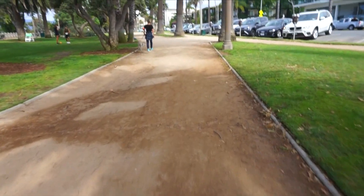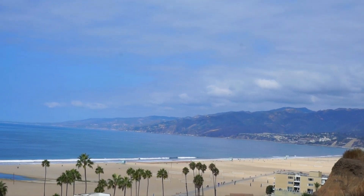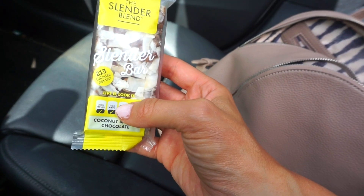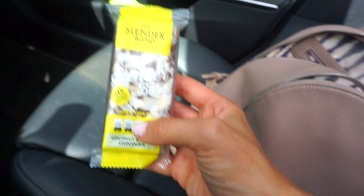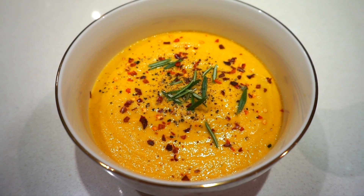Next part of the day: I go on a workout by the beach — it's outside, it's perfect. I like to bring a protein bar with me, so I'm using the Slender Blend protein bar in the chocolate coconut flavor. It's so good and the perfect on-the-go snack or a great snack after a workout.